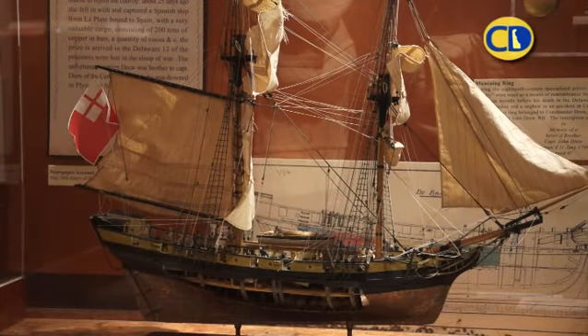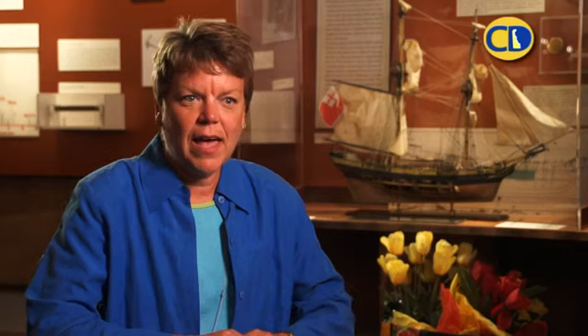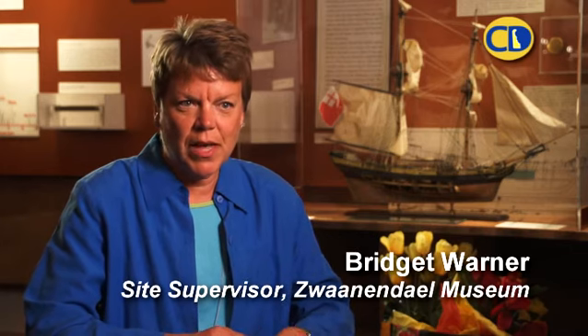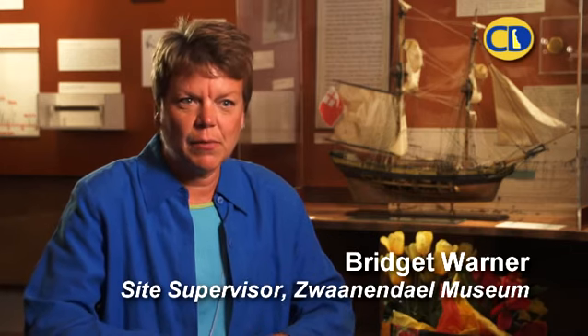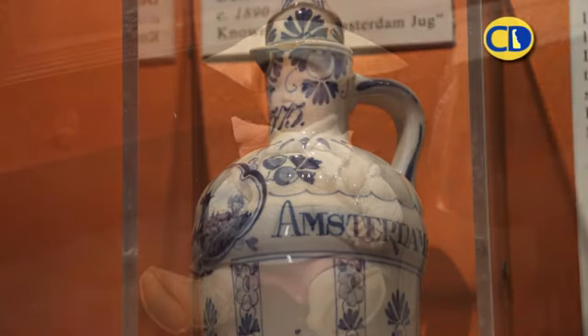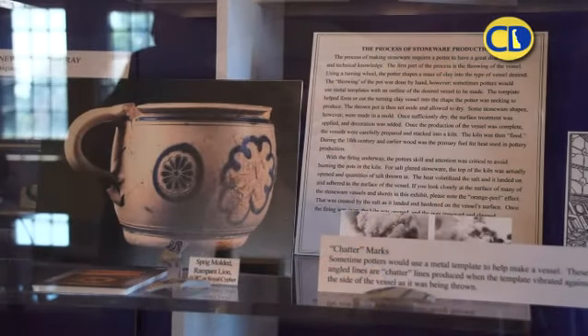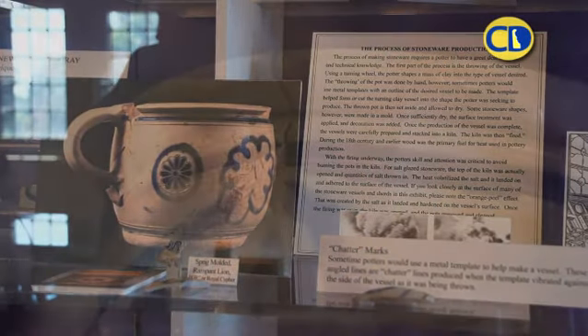We offer programs on maritime history. We have some artifacts from Her Majesty's Brig de Broc. It was a British naval ship that was once a Dutch ship. It was in the Delaware Bay — a squall came up, it took on water, and it sunk. We have artifacts from that shipwreck.